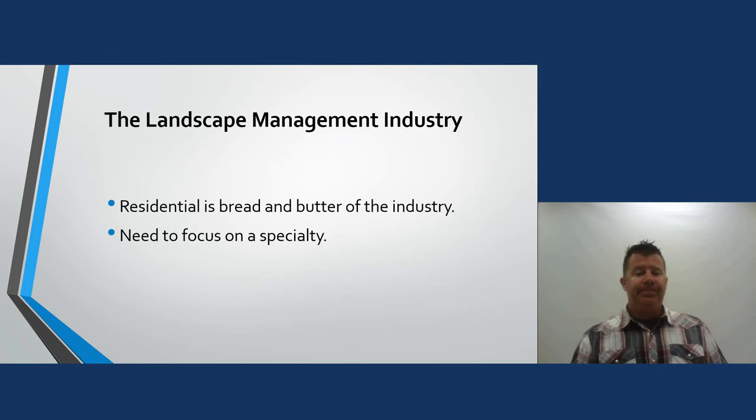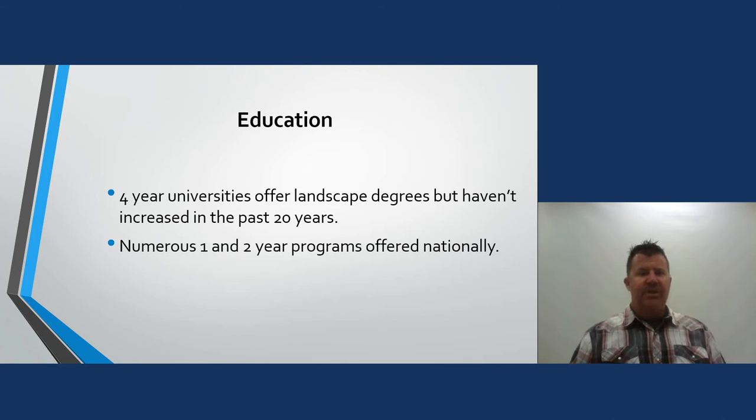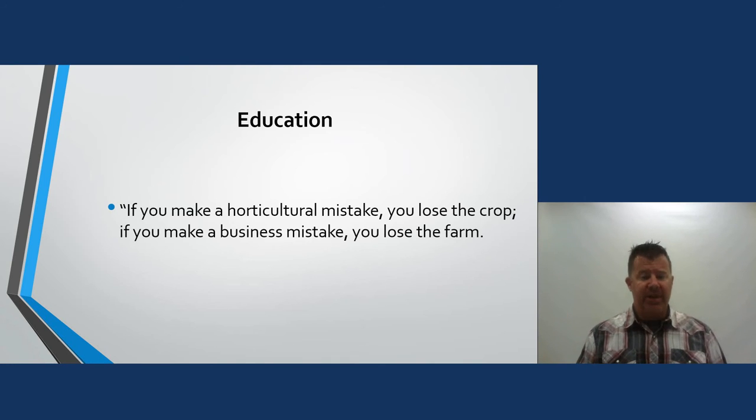Residentials are our bread and butter, and we need to focus on our specialty niche — that's where you'll make your money. My niche was the 20-dollar yards where I could do five an hour and make a hundred bucks an hour. On education: four-year universities offer landscape degrees but enrollment hasn't increased in the past 20 years, though there are numerous one- and two-year programs offered nationally. And remember: if you make a horticulture mistake you lose the crop, but if you make a business mistake you can lose the farm. That's a great quote from the book.